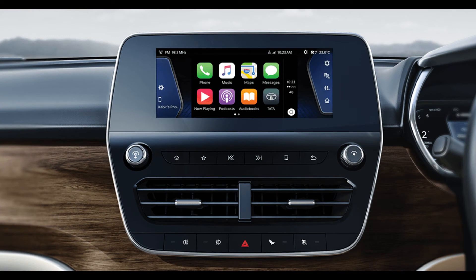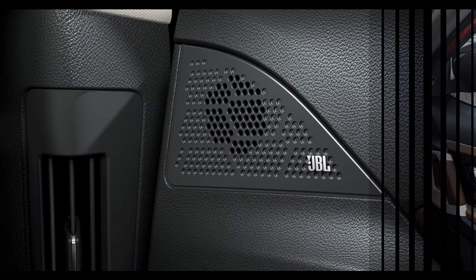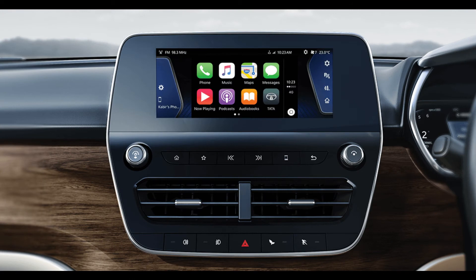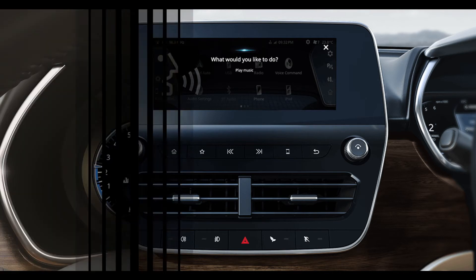Coming to the infotainment system, the Harrier has an 8.8-inch floating infotainment system with nine JBL speakers and an external amplifier, offering the best-in-segment acoustic experience. It supports Android Auto and Apple CarPlay with best voice recognition technology to access navigation, phone calls, and music with the press of a button.